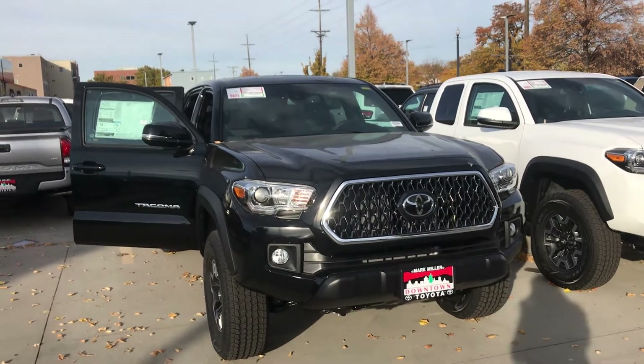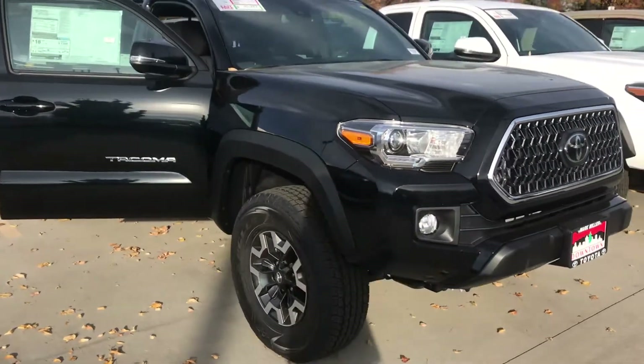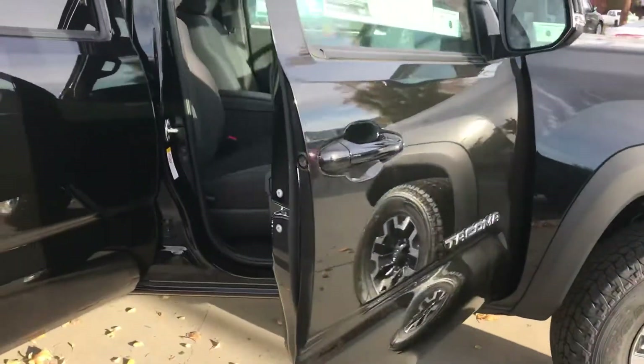Hi Jessica, this is Sam here with Mark Miller Toyota. Today I have for you the 2019 Toyota Tacoma TRD Off-Road in the color black. I will show you the full exterior of this vehicle and the interior as well.